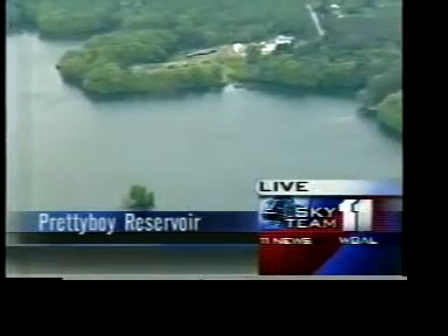That is a pretty looking scene there out over Liberty Reservoir, with the water line all the way up to the trees.